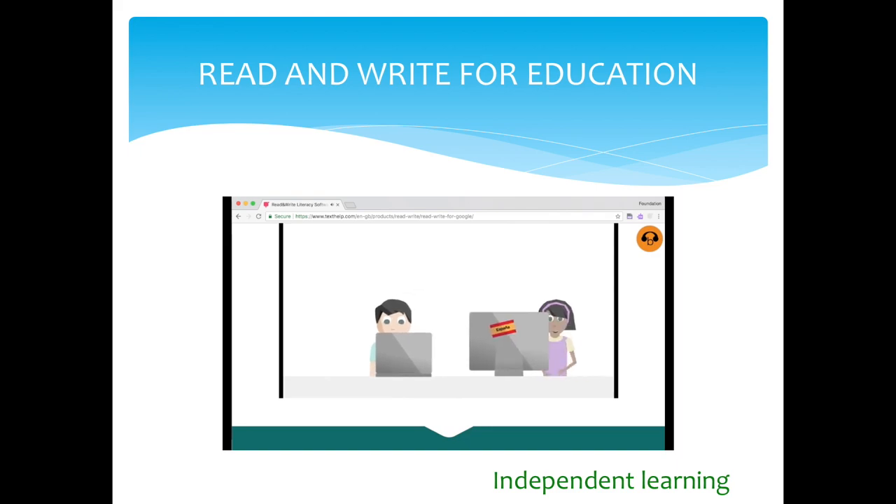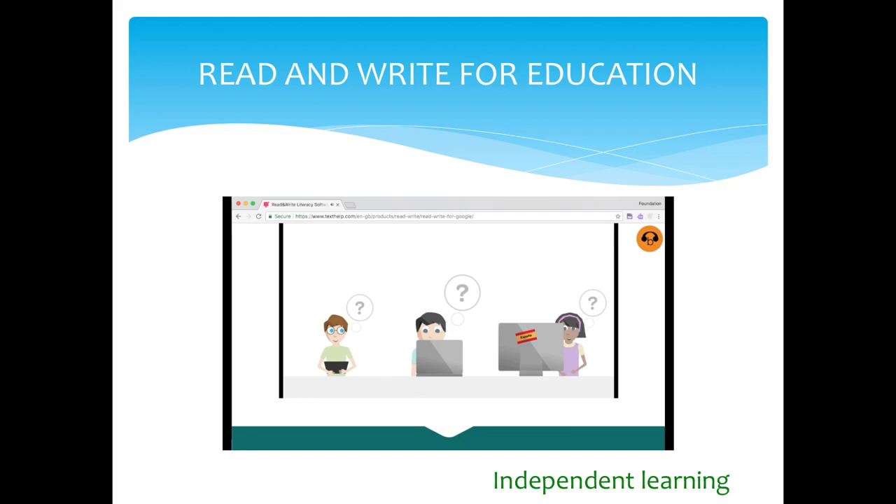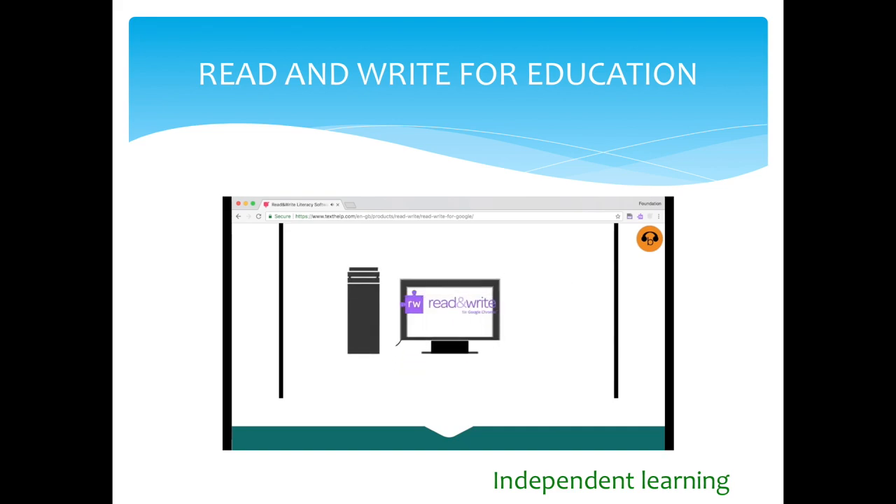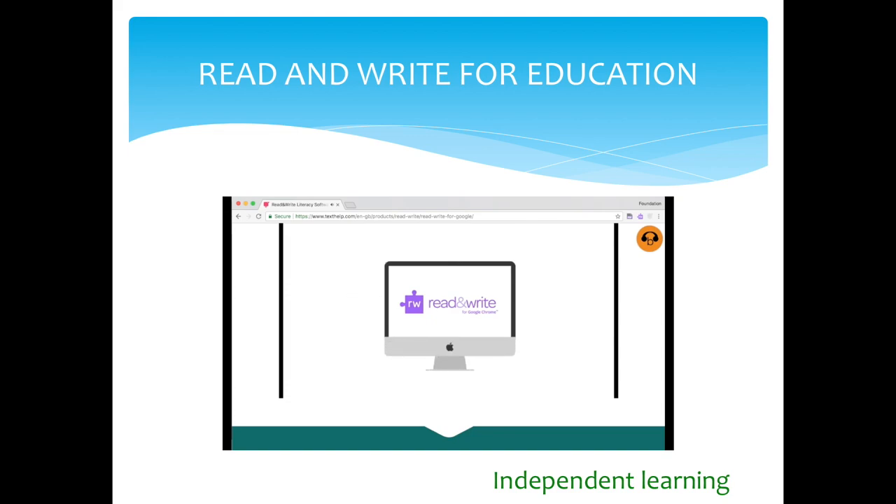Now there's an answer to help every student get the most from Google. Read and Write for Google Chrome is a friendly toolbar that installs neatly in your Chrome web browser, so it plays nicely with all classroom devices — PCs, Macs, and Chromebooks too. It's there whenever it's needed, making it easier for students to work with Google Docs and other documents like PDFs or ePubs. It also works with web pages.